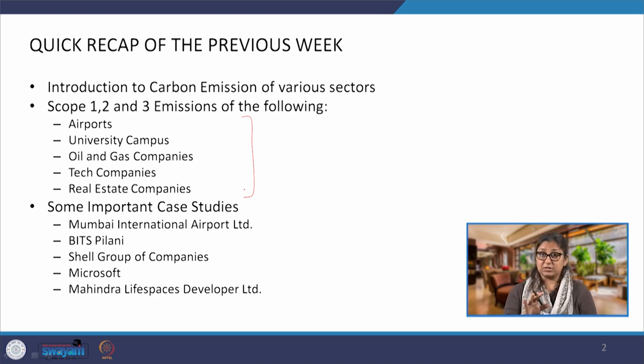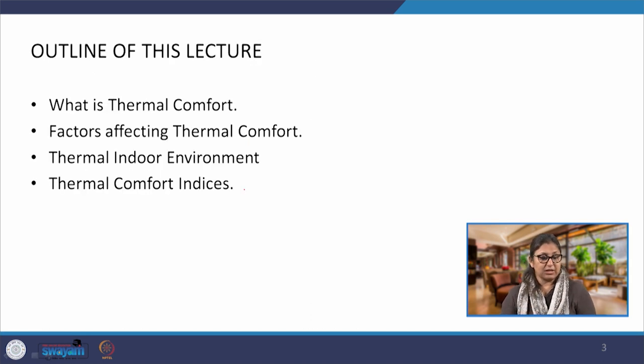In the process of providing a comfortable environment, a lot of energy is consumed during the operations of the building. So at the end of the day we are talking about providing comfort. In this particular lecture we are going to talk about thermal comfort first. There are other dimensions — visual comfort and acoustic comfort — we are not going to cover fully as part of this course, but we will briefly understand visual comfort and how we can reduce energy consumption and emissions through that.